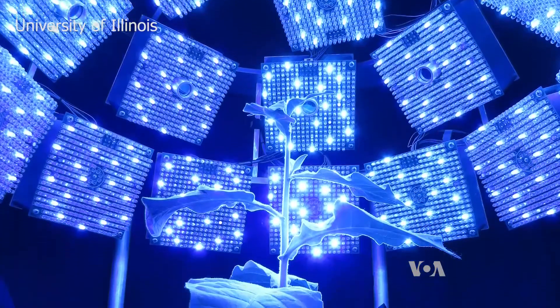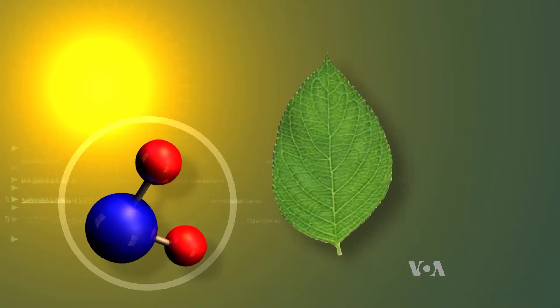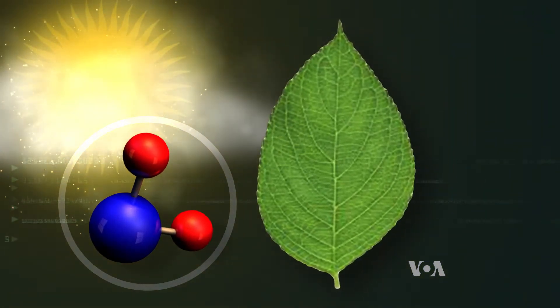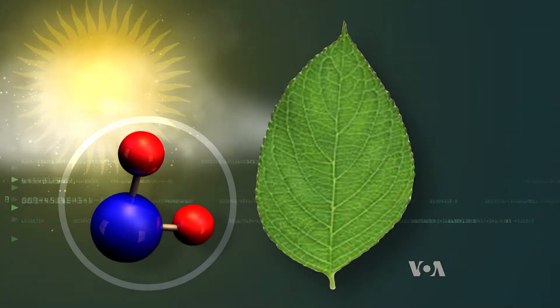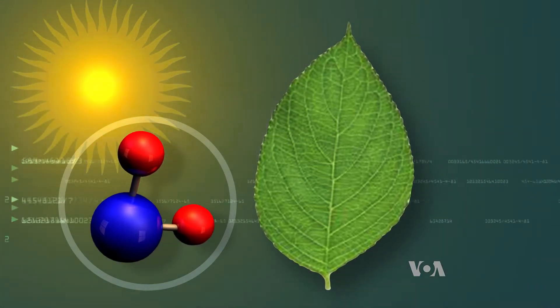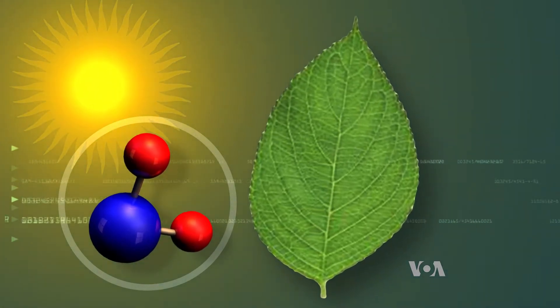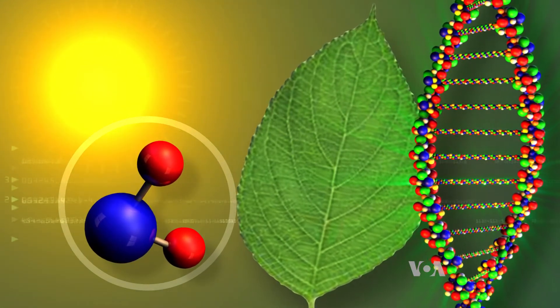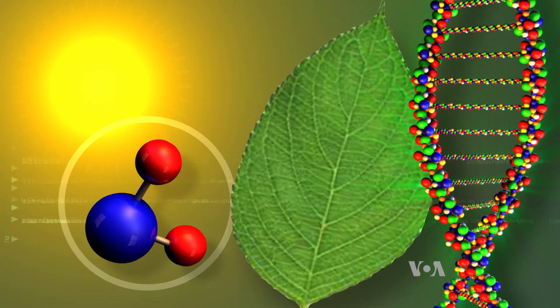Here's how Long's group pushed crops. Plants have a system that protects them from too much sun. But when clouds or leaves shade them, that system stays on for minutes or hours, slowing down the plant's growth. Long and his colleagues added genes that shortened the recovery time. Modified plants grew up to 20 percent more than untreated ones.